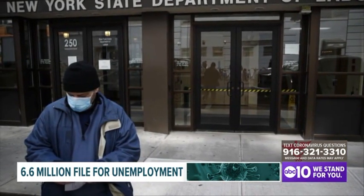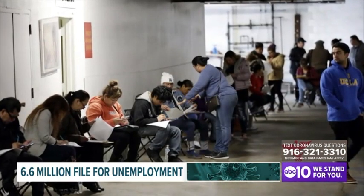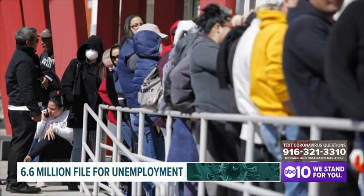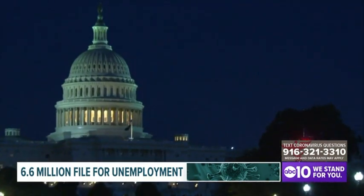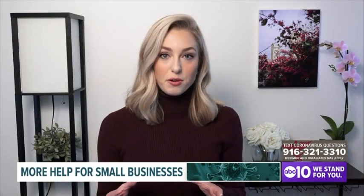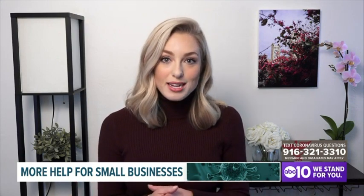Close to 2 million people have filed claims. That's an average of 111,000 claims a day compared to around 2,000 before this pandemic started. And now small businesses are struggling to stay afloat because this pandemic has separated them from their normal customer base.